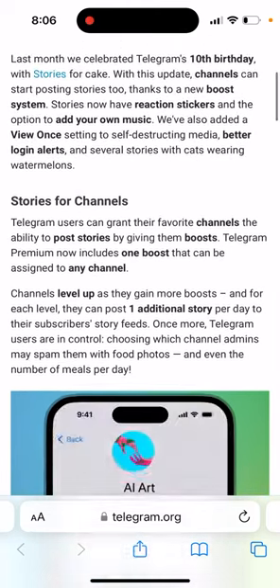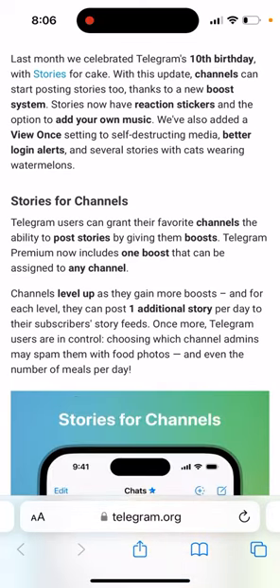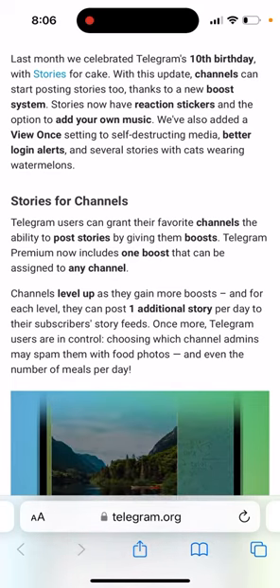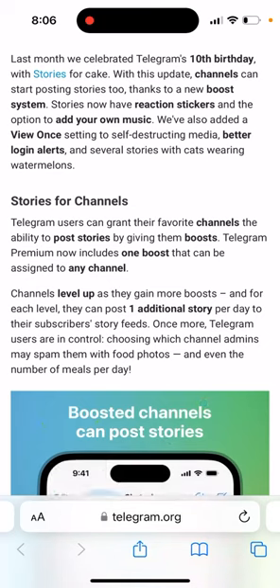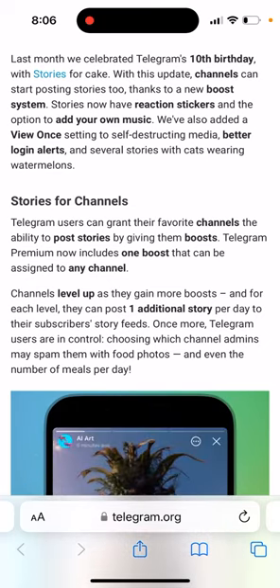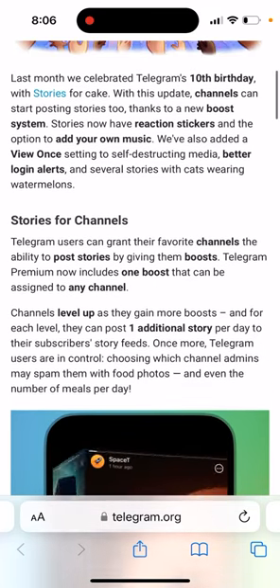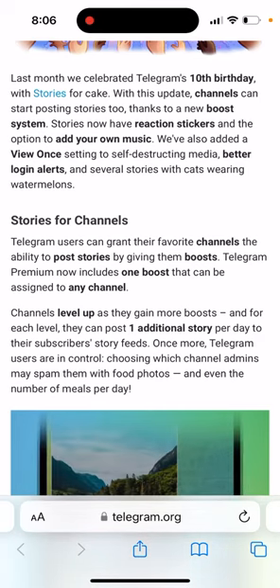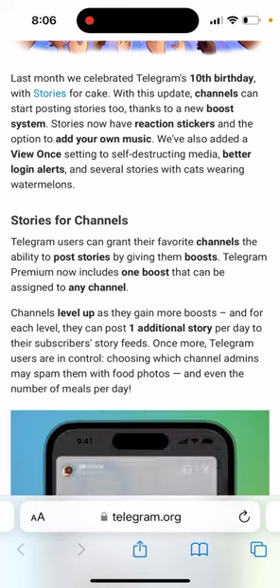Who can give boosts? Boosts can only be given by people who have Telegram Premium. If you own Telegram Premium and pay for it, you can just support specific channels and give support to them so they can have this additional functionality. On a Telegram level, that's also a way to push people to upgrade to Telegram Premium, as you kind of have more voting rights.